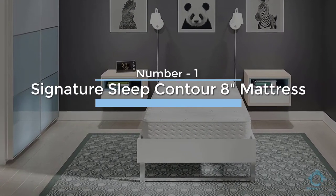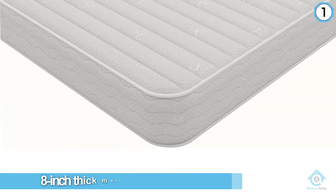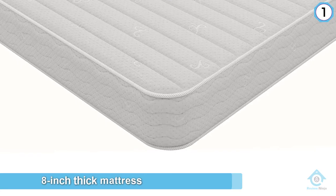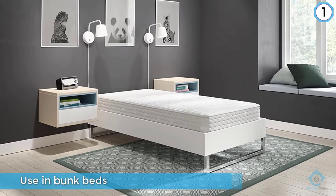Number one: Signature Sleep Contour 8-inch mattress. If you or your child really need a stiffer mattress, look no further than this one. It is an 8-inch thick mattress, which makes it ideal for use in bunk beds. It is constructed of three different layers — on the top and the bottom are memory foam for coolness and comfort.